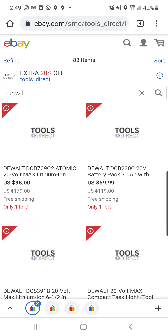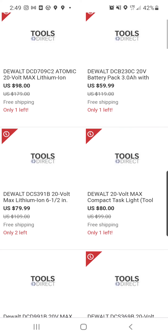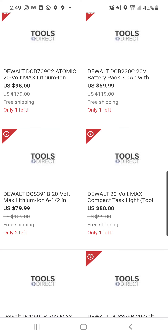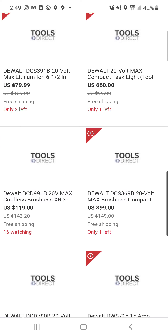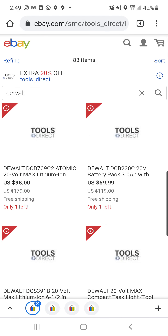ToolsDirect now has a sortable feature, so you can now browse by brand. And yes, they're still doing 20% off. And yes, they're still hackable. If you leave something in your watch list, chances are they will shoot you an offer anywhere between 25% to 30% off of that item.